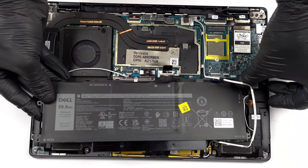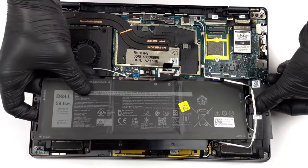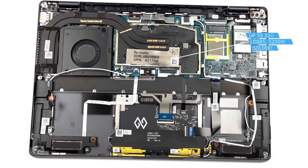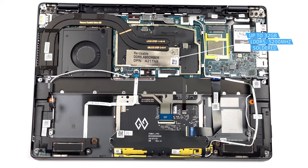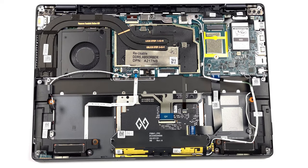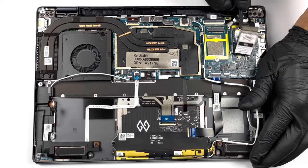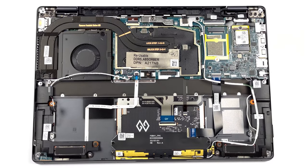Getting inside the laptop is relatively easy; however, there's not much to do, as the RAM is soldered, with up to 32GB of LPDDR5 memory clocked at 5200MHz. Storage-wise, there's one 30mm M.2 slot for Gen 4 SSDs. We'll have our teardown video linked below, which gives you a detailed explanation of how to upgrade the laptop.